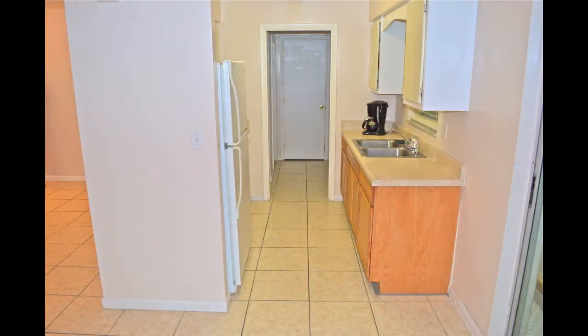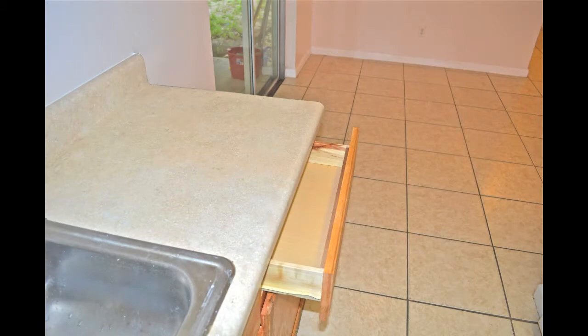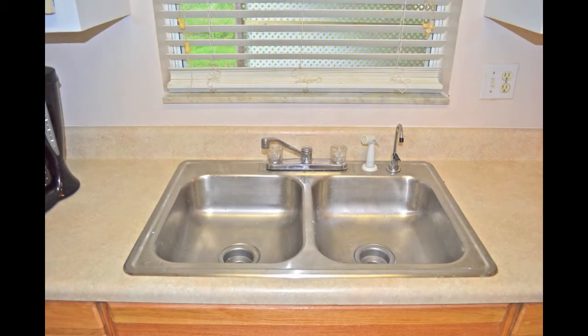Adjacent to the dining area is the galley-style kitchen. It has an incredible 11 wood cabinets, four very handy pull-out drawers, and a stainless steel sink below a window that overlooks the backyard.